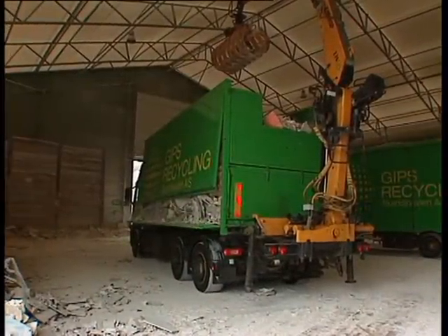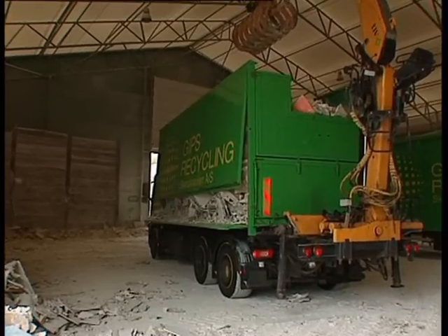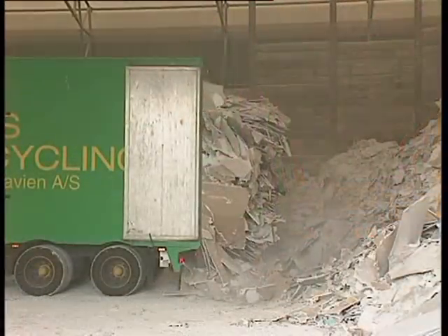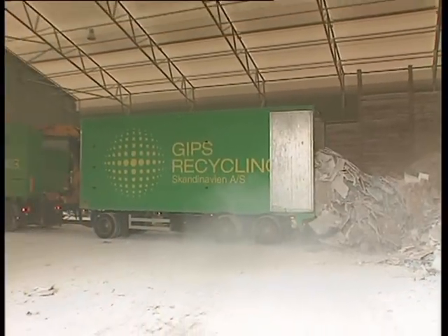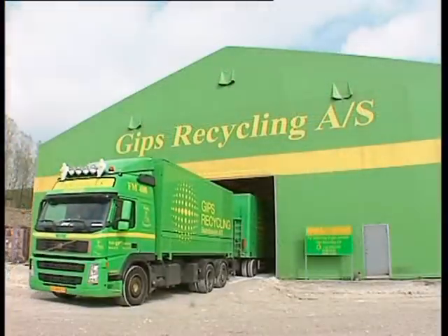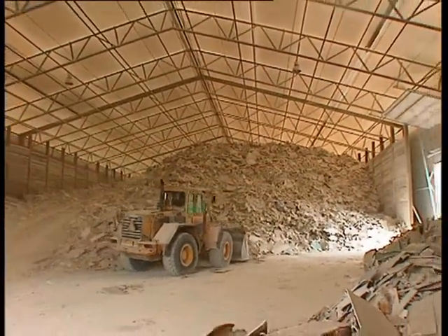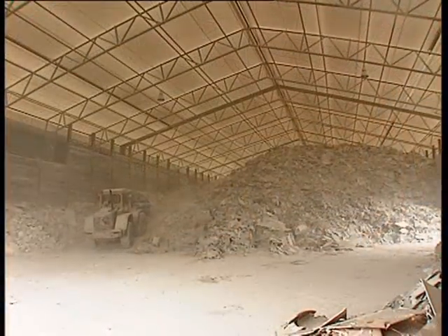All our operations occur inside the recycling facility. Once the grab truck is inside, the waste in the first trailer is side tipped out. The waste in the back trailer is pushed out, and the truck is ready to leave again. The front-end loader stacks up the waste in the facility — here approximately 3,000 tons are stored up to 12 metres in height.